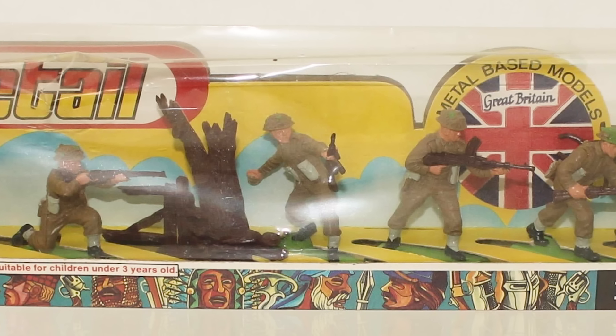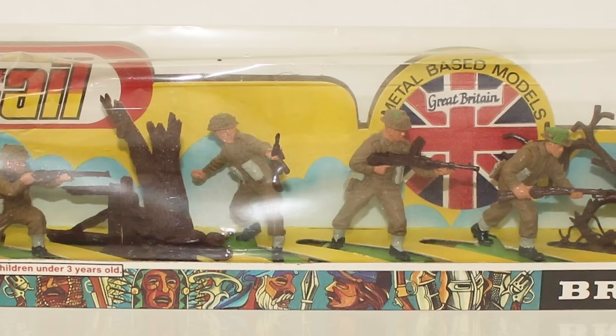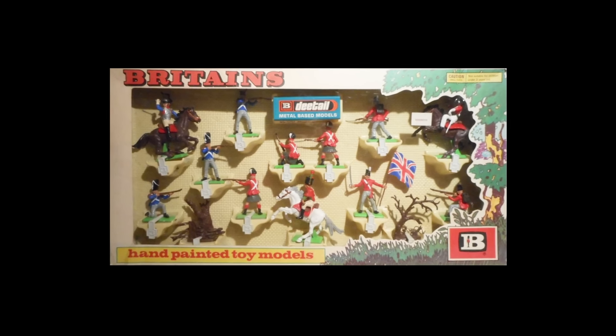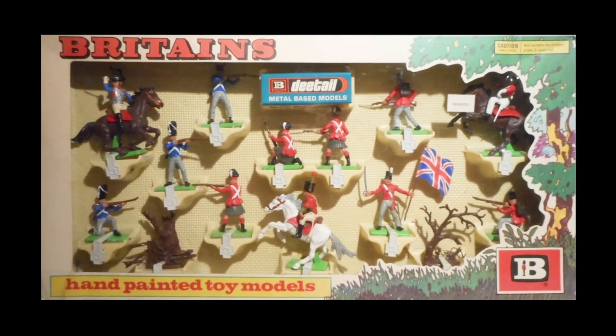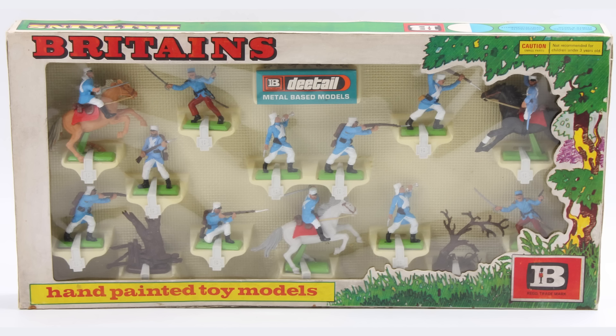Growing up in the UK throughout the 1980s, toy soldiers were an integral part of my childhood playtime, and there was one particular brand that stood head and shoulders above all others: Britain's Detail. These metal-based plastic soldiers set the standard for quality in the toy soldier industry at that time, and the range was incredibly diverse, with sets inspired by the Napoleonic Wars, the American Civil War, and even the French Foreign Legion. The ones I enjoyed playing with the most were their World War II sets.